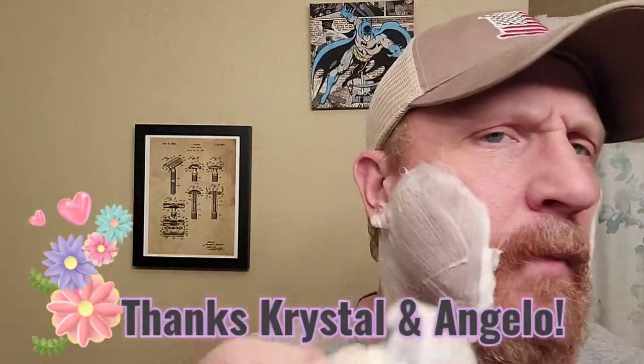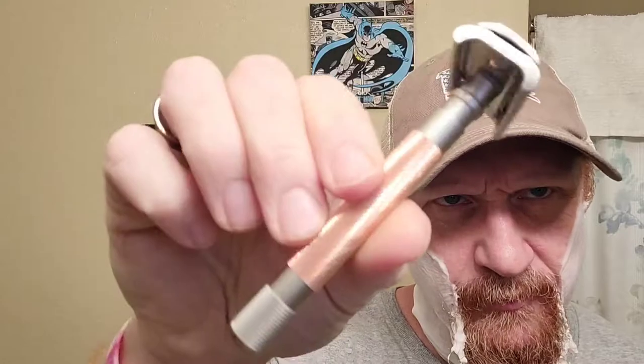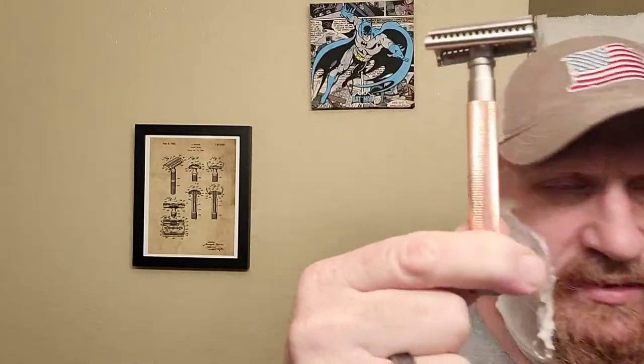They sent me two things: one was a soap they knew I didn't have, and the other was this rose gold Parker semi-slant. I'd had the Parker slant on my short list for a while and I was looking at the graphite — I think they call it graphite, or gun metal. I probably never would have grabbed the rose gold, but once it arrived, it doesn't do justice on my phone — in person it looks really, really cool. It's not at all what I thought it was going to be, and I love it. I love the color, it's beautiful.